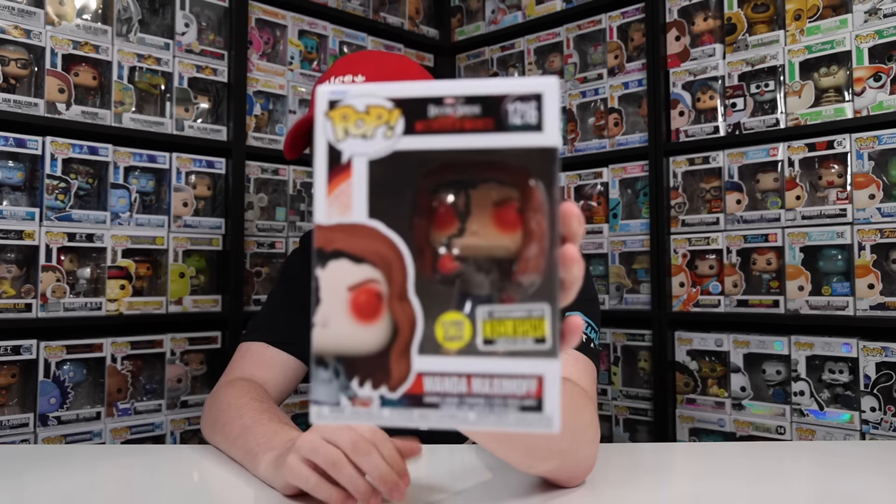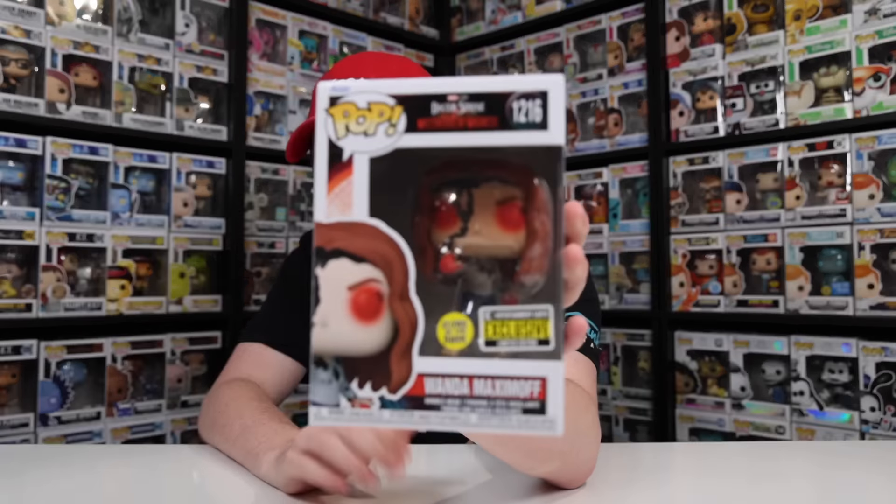Let's do my Marvel figures that I picked up today, because there were two of them. The first one I've got here is the Glow-in-the-Dark Wanda Maximoff that I actually had on pre-order there, which is super nice that they were able to save it. I feel like this might have been the only one they had left — I didn't see any on the shelf.